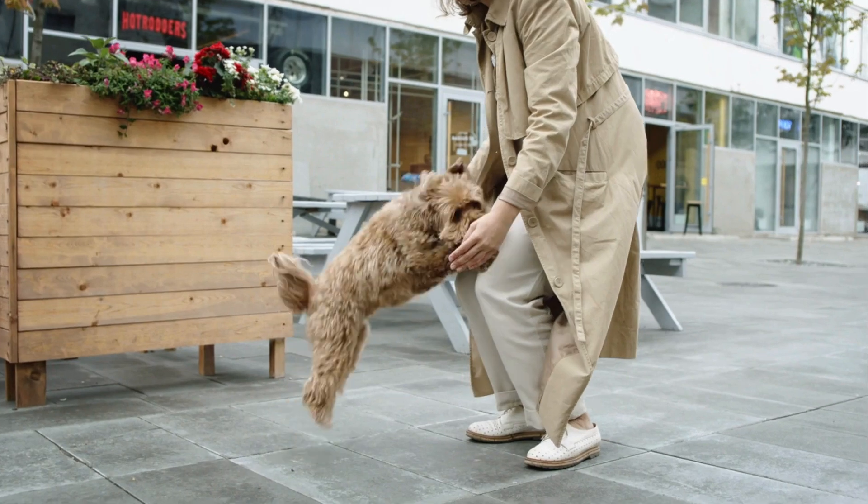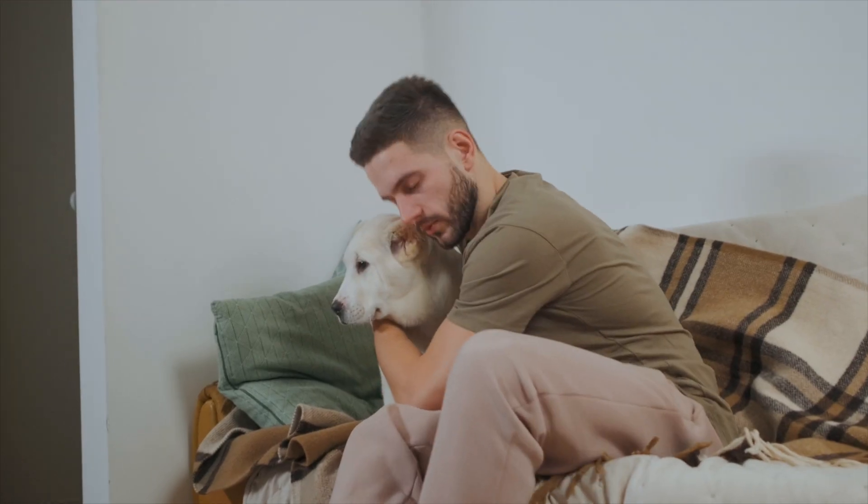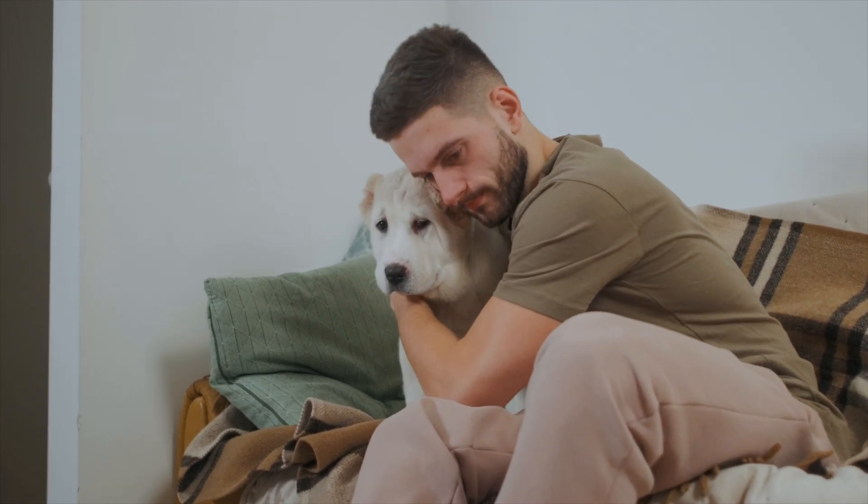So first off, raise your hand if you ever felt anxious or nervous. Yeah, we've all been there. Now I want you to imagine having a loyal companion by your side, and that loyal companion is offering comfort and support to you every day. That right there is the magic of having an emotional support animal.